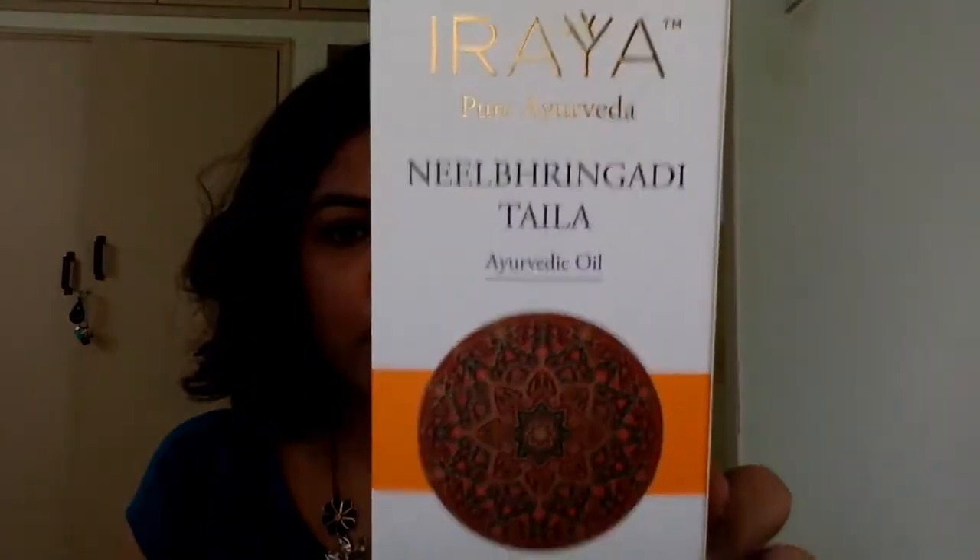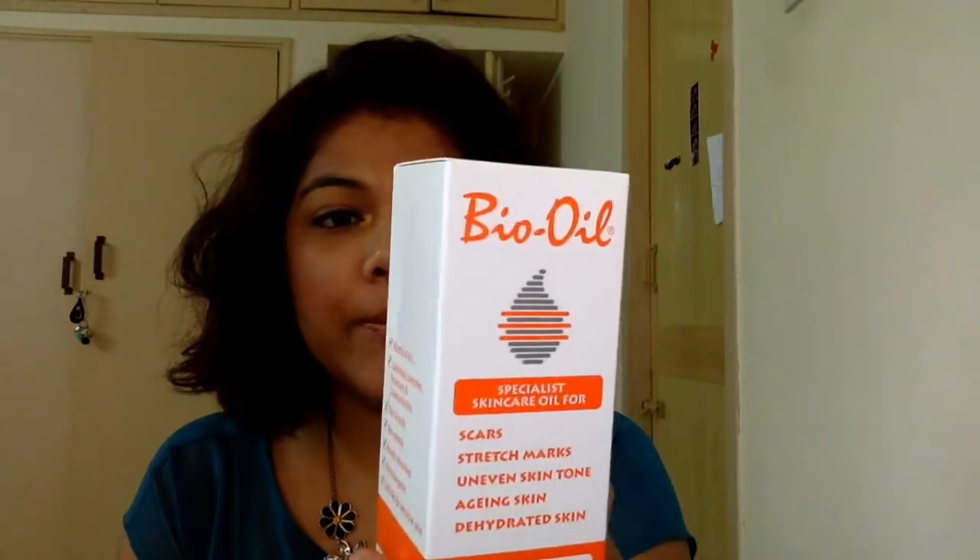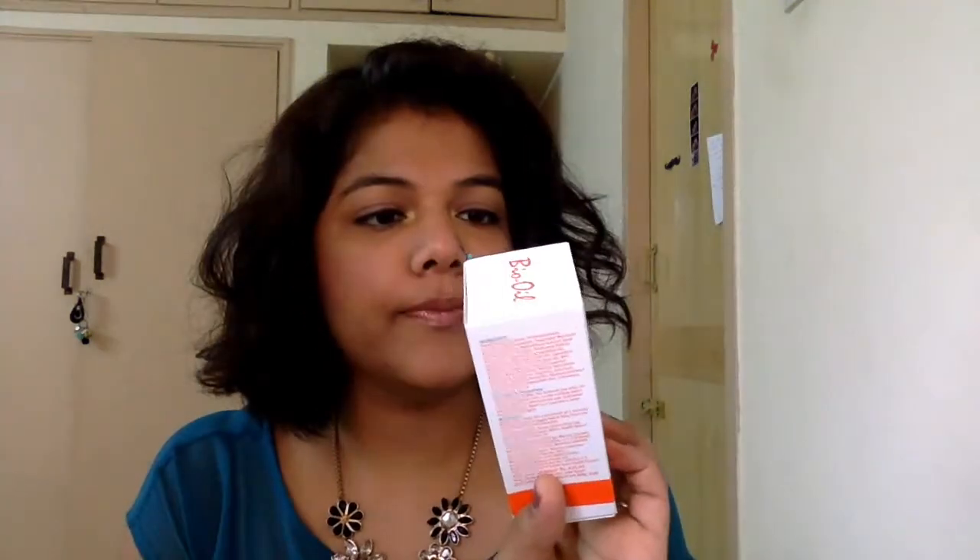I also bought Bio Oil Mommy Special again. I am still using it — it had gotten over and I was just too lazy to go and buy it. This bottle is $450 and it's 60ml. I think all of us are well acquainted with Bio Oil — for stretch marks, skin care, good skin, bad skin, everything. It really takes good care.